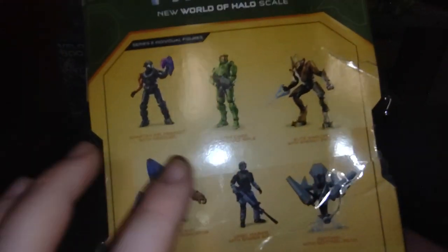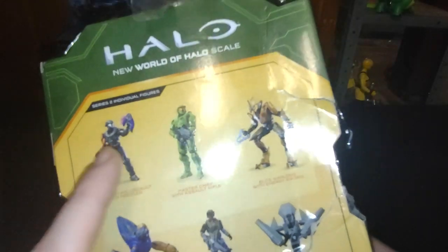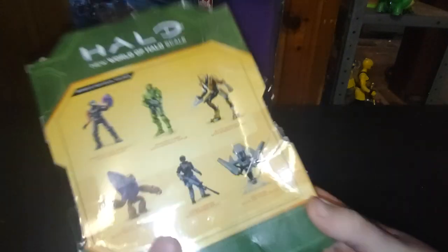There are other figures in the Halo line I don't have — I don't have that one, or that Spartan, or that Covenant, or that Covenant.